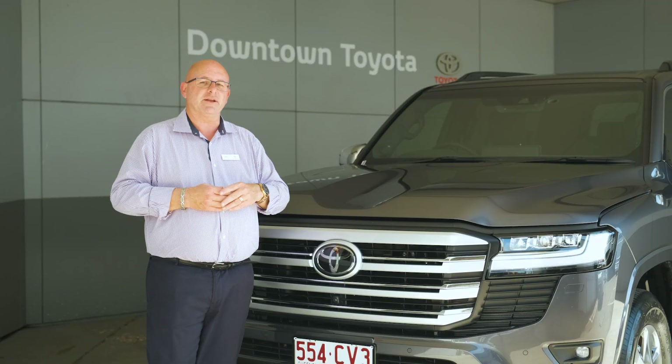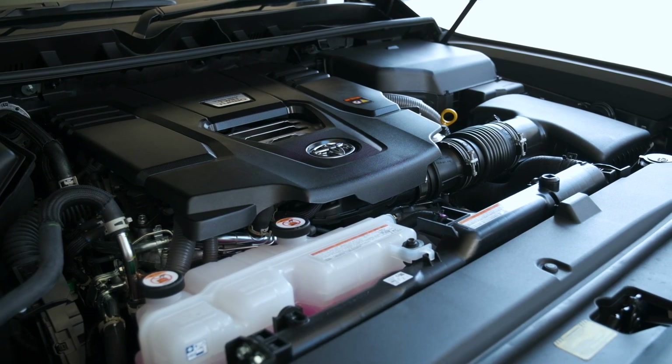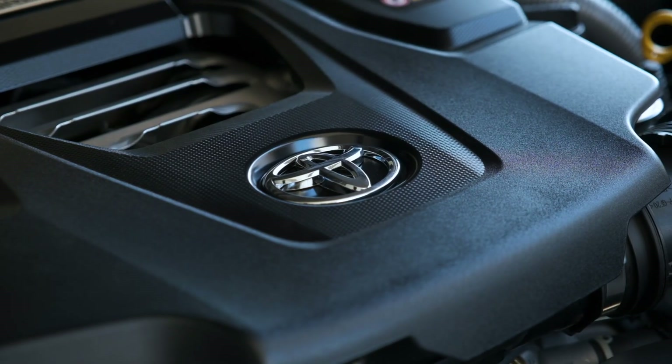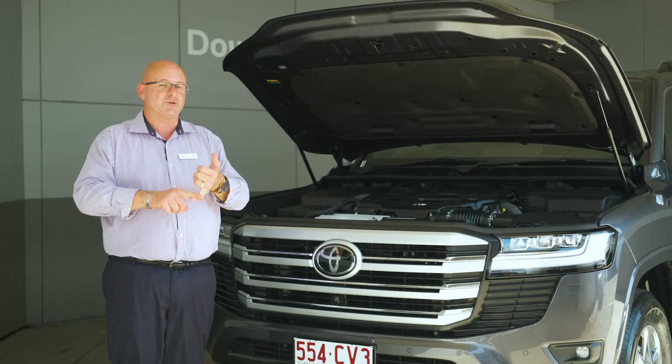One thing that's very exciting for us is we've gone away from the old V8 turbo diesel engine and we've now brought you the newest of our technology, which is based on a 3.3 litre twin turbo six-cylinder diesel, which provides us with less weight.